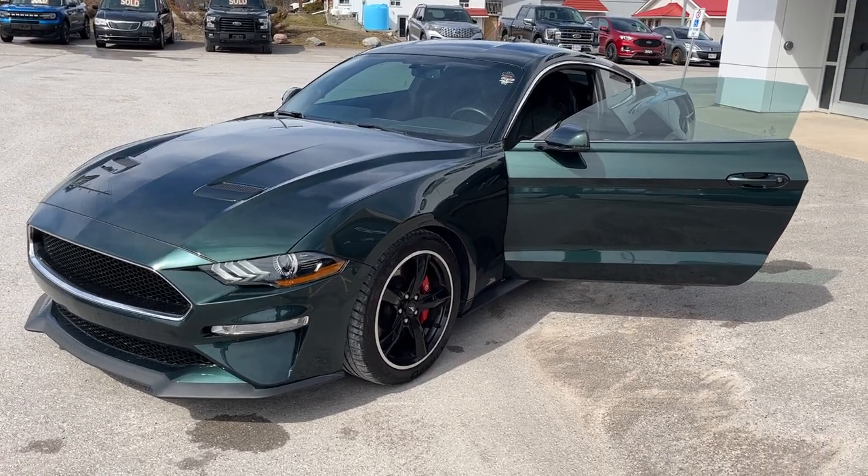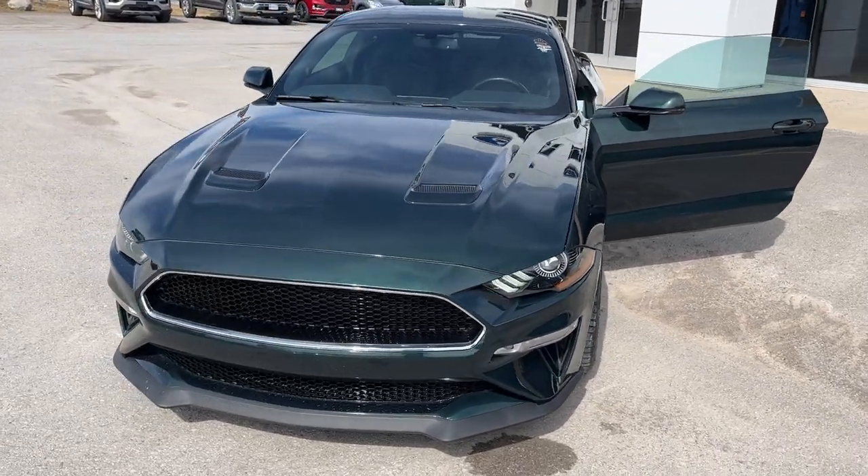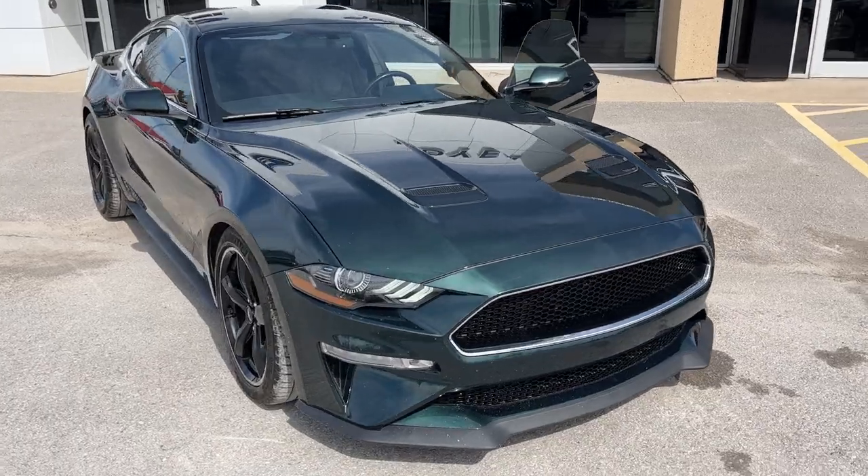2020 Ford Mustang Bullitt. This one is a 500A package in the dark Highland Green color. Absolutely awesome looking vehicle.